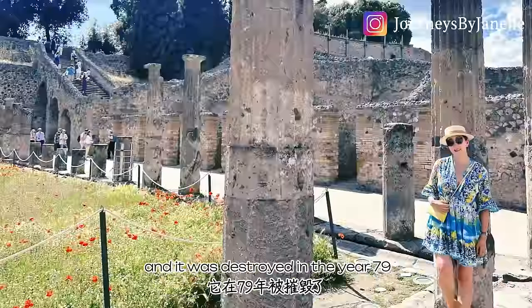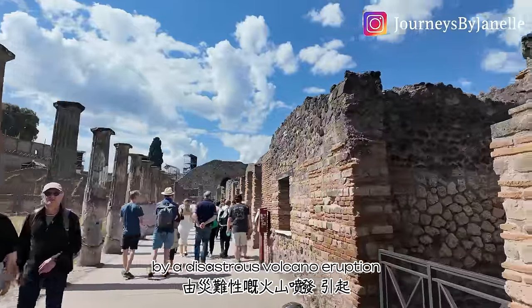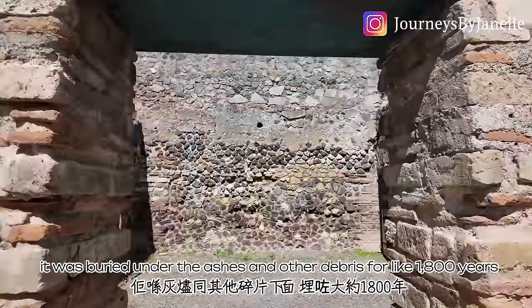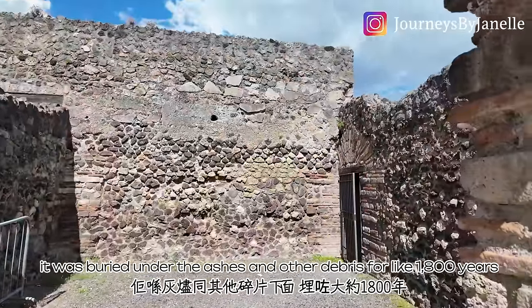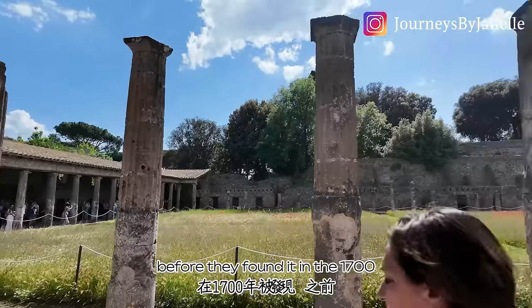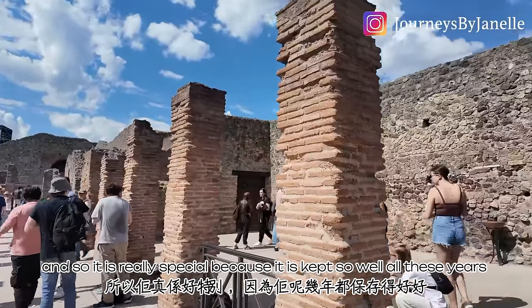the sixth century before Christ, and it was destroyed in the year 79 by a disastrous volcano eruption. They found this city — it was buried under the ashes and all the debris for like one thousand eight hundred years or something like that before they found it in the 1700s.